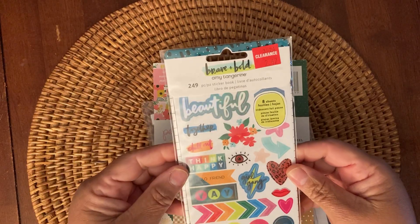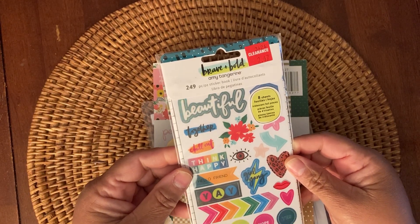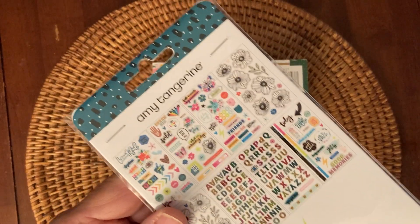I picked up this Brave and Bold Amy Tangerine 249-piece sticker book. It was on clearance and that's all you get in there.